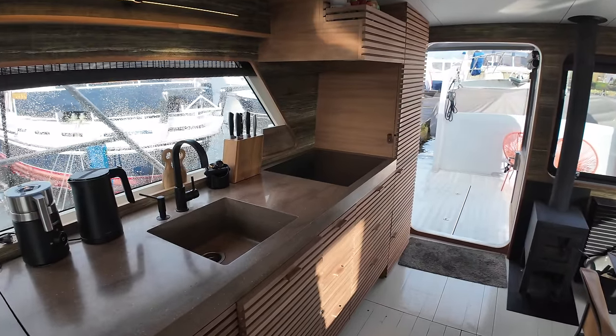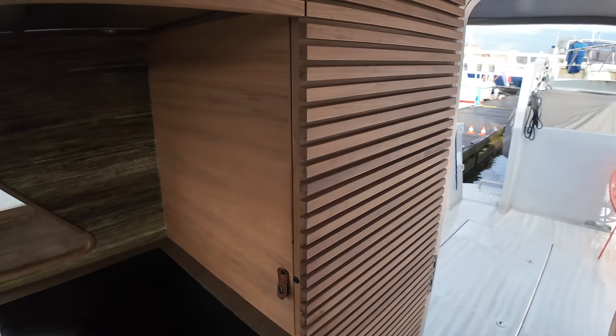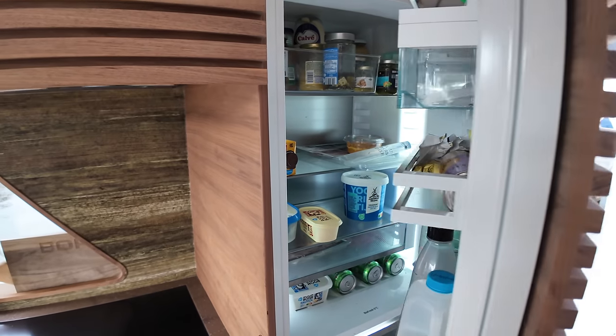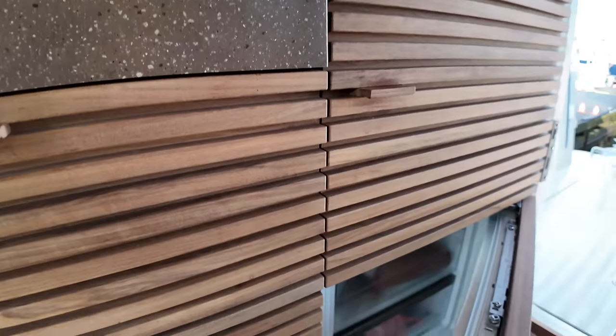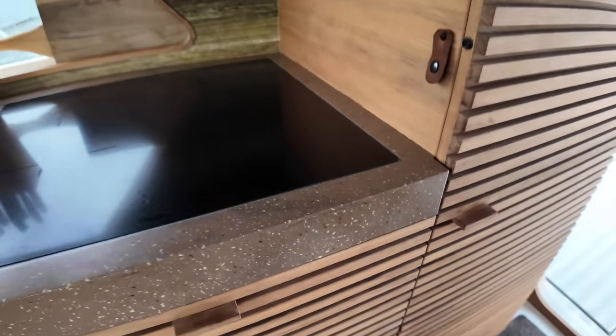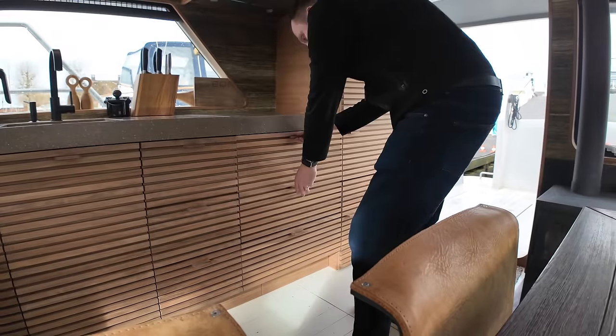The well-appointed galley has everything you need for living aboard. I really like the way the appliances are hidden behind the cabinetry. Here we have a Liebherr fridge and beneath that a Liebherr freezer. Amidst the Corian countertops we find a Pelgrim induction cooker as well as a Siemens oven.